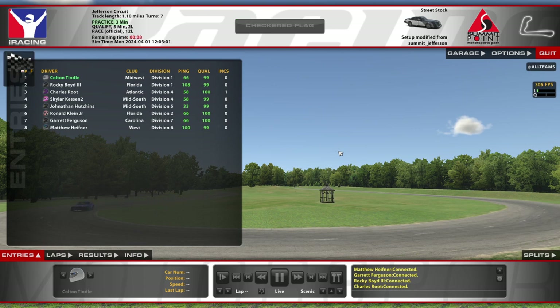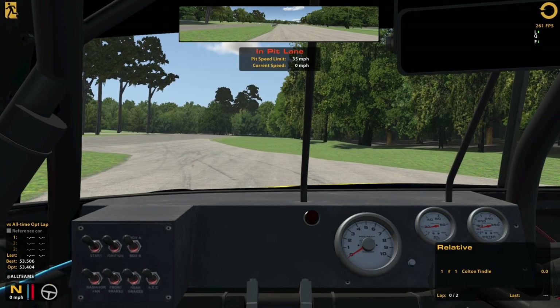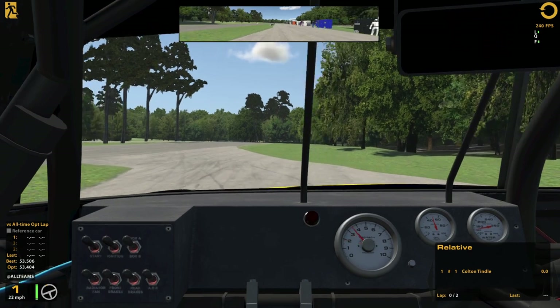I'm liking the way that the Street Stock drives here. It's reminding me a lot of the Mazda, and I love racing the Mazda. So it's got enough similarities that I'm liking the way it drives. We'll see how we can race. We'll get out there and do our laps quickly. Only five minutes here, which should be plenty enough — the laps aren't even a minute long.